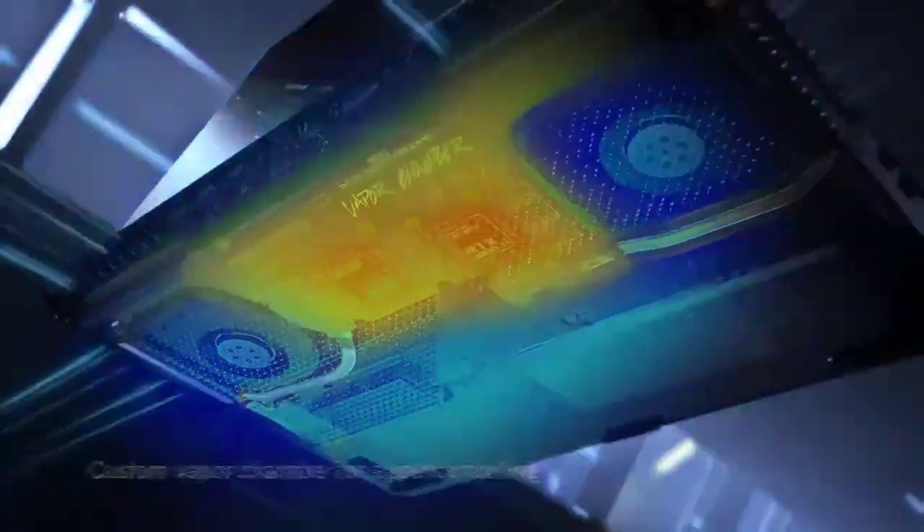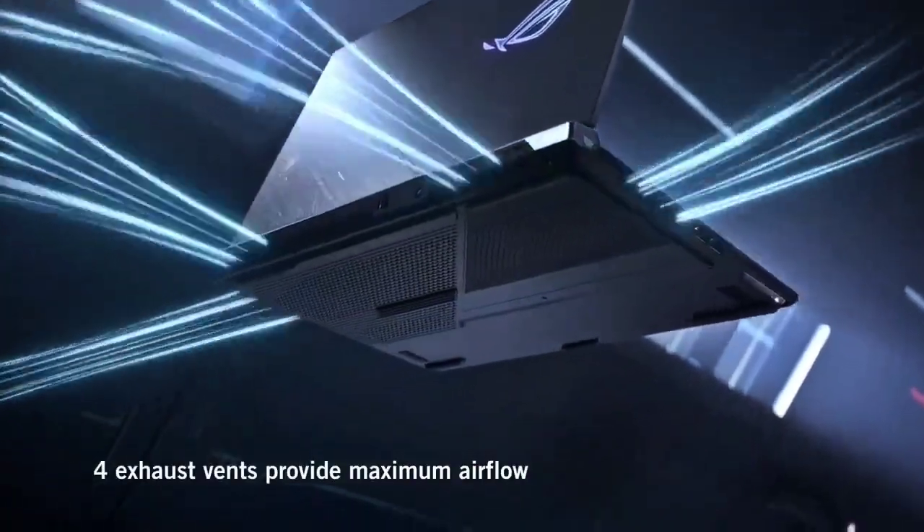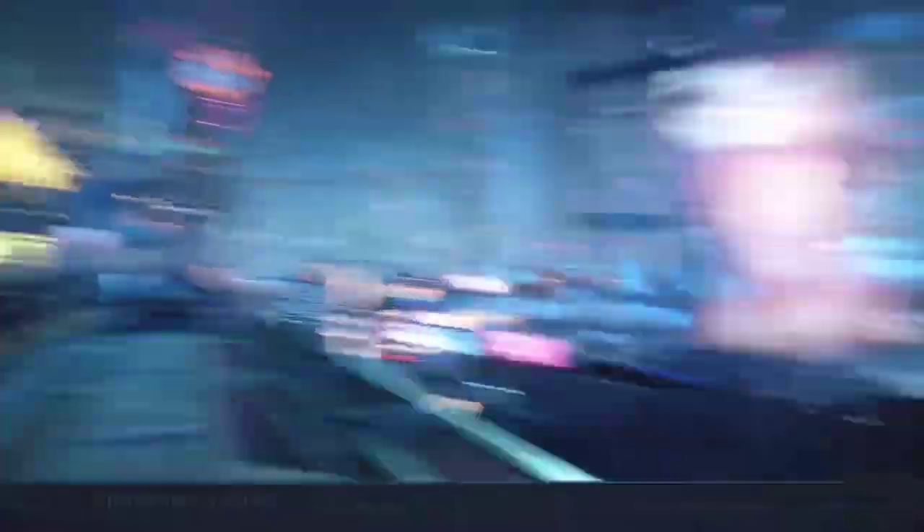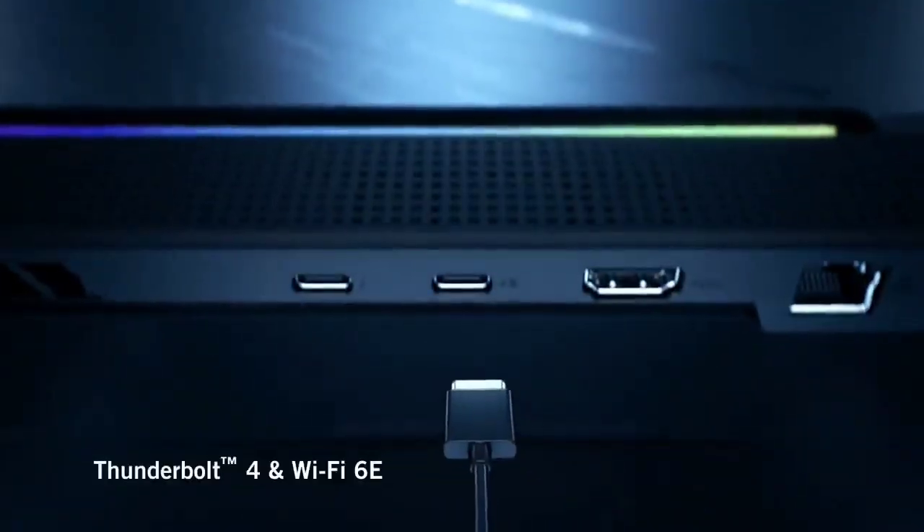The design is functional, albeit with lots of gamer-focused elements like lots of RGB, some see-through plastic, and some designs that light up under UV light. The one issue is the lack of a webcam — you'll have to bring your own.